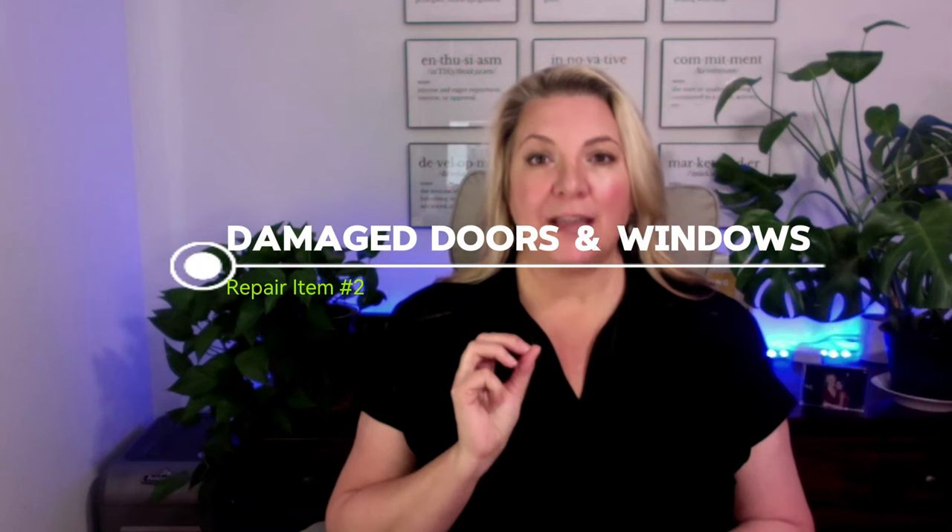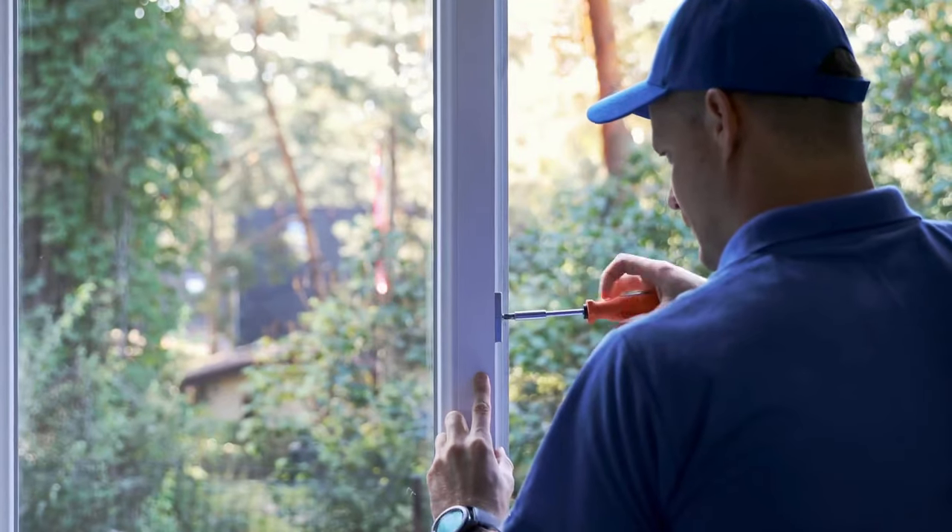Number two on my list is repairing any damaged doors and windows, including the garage door. If you have an automatic garage door opener, make sure all the safety functions are working properly. Something we see a lot in our area is failed windows — between two dual panes of glass, you'll sometimes see condensation or fogginess, which means the seal is damaged and no longer working. Those windows should be repaired or replaced. If there are torn or bent window screens, it's a good idea to repair or replace those as well, because they'll catch a buyer's eye as they're walking up to the home.